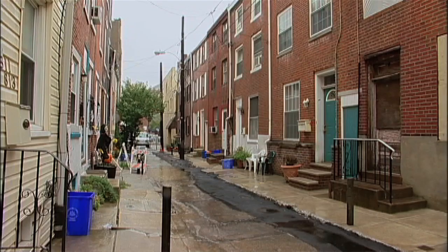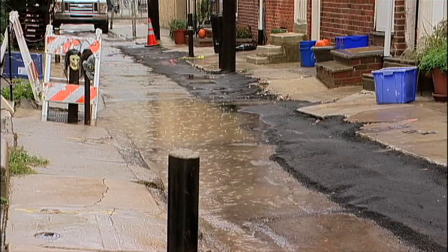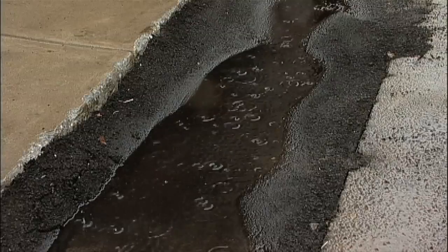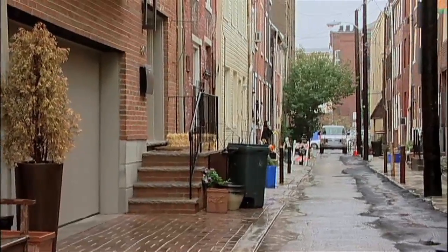The project began when residents on Percy Street came to Bella Vista Town Watch and asked for our assistance in solving problems on the street related to stormwater management, flooding in the basements, sinkholes in the street, and generally the bad condition of the street.